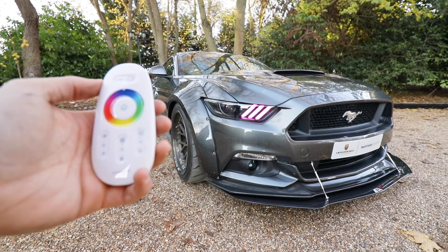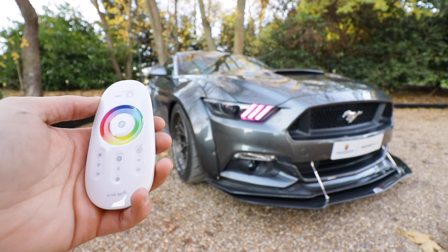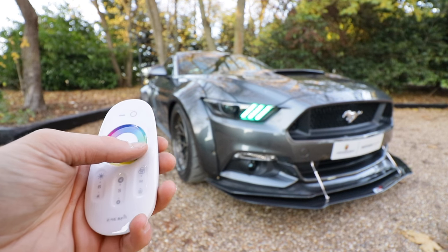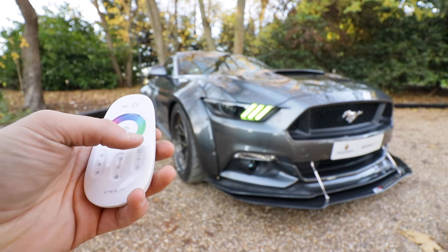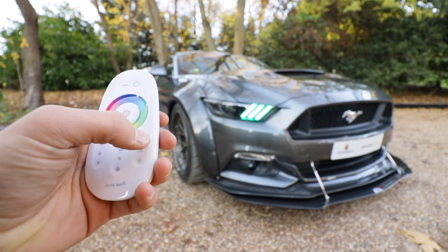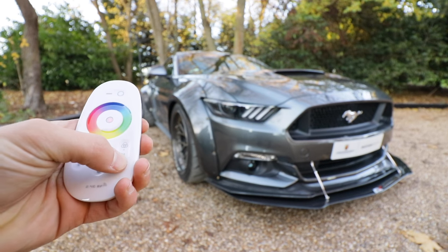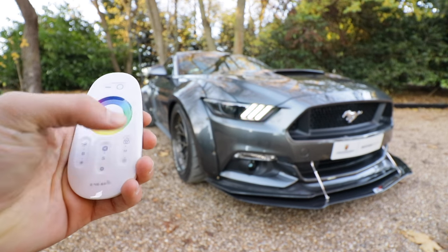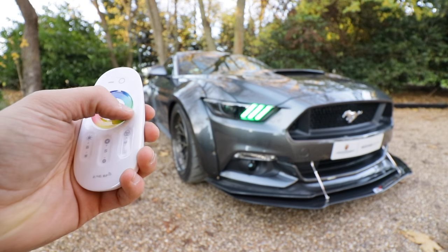Here we've got this remote control which changes the LED lights. Clicking it cycles through colors, and this button puts it into a sequence that flashes and changes. You can also slow the sequence down with the button below. What a cool touch — any color light you want. And that was the Deranged GTS 700. I hope you enjoyed the video — the car was an absolute beast.